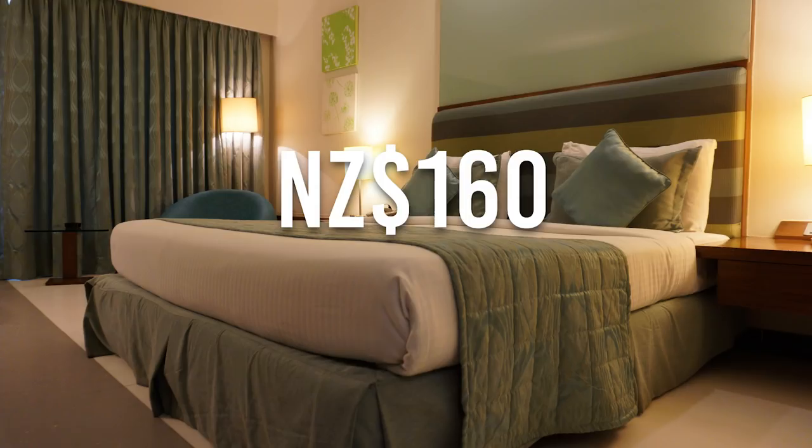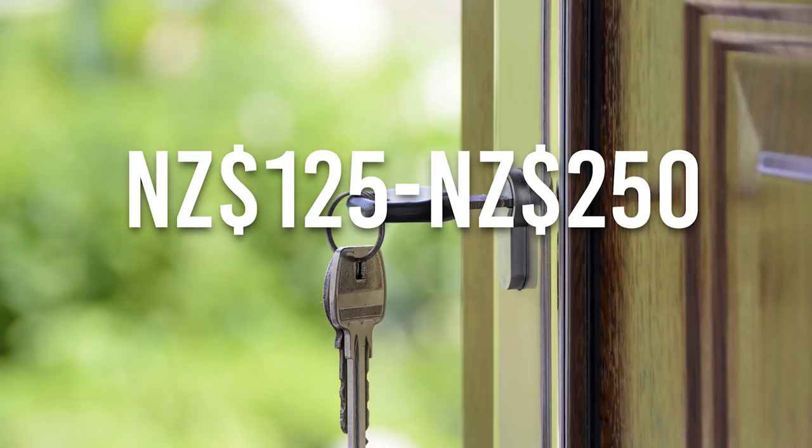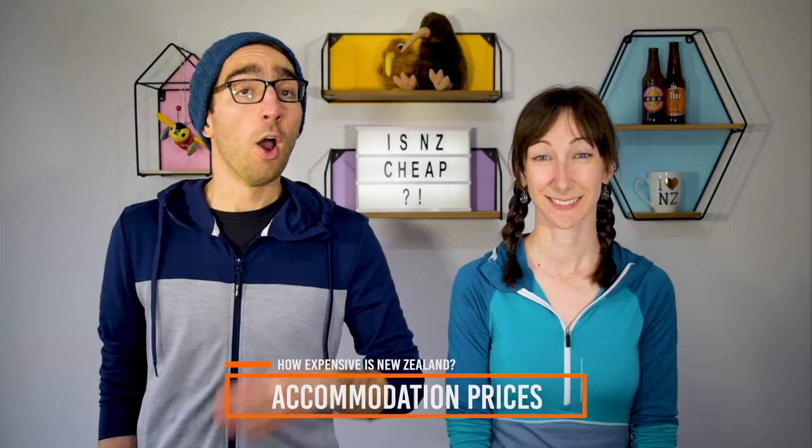For long-term accommodation in 2018: a room to rent in a shared house per week is between $125 to $250, mostly depending on your location — Auckland will be the most expensive city. There is also a work-for-accommodation option available all around the country, where around 4 hours of work gets you free food and accommodation. Learn more via the links to BackpackerGuide.NZ in the description below.